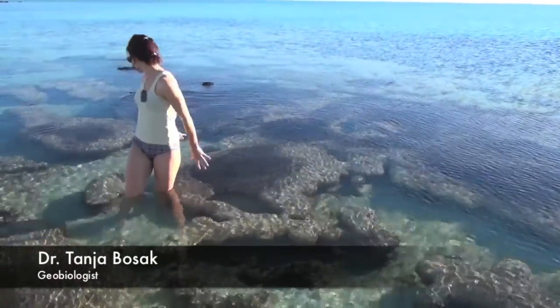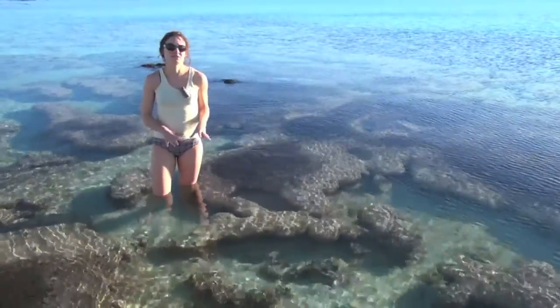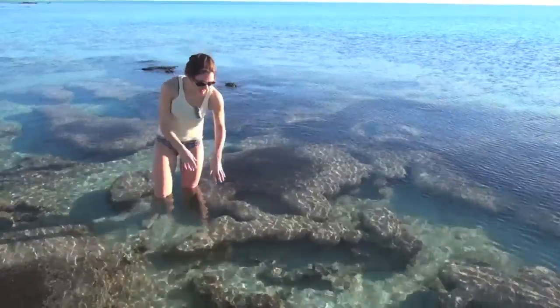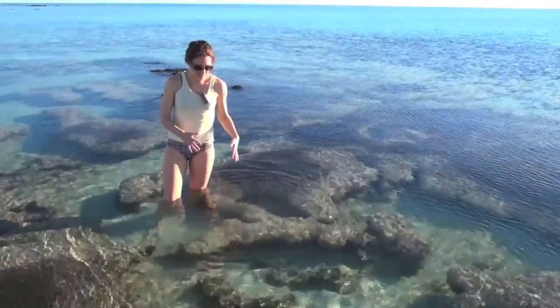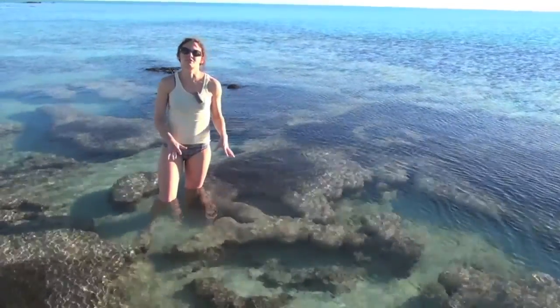I'm standing here surrounded by stromatolites, and these are modern stromatolites, which means they're being made today. This is almost living rock — it is covered by sticky microbial mats. All of this pinkish material consists of photosynthetic organisms that like the sun and make sticky surfaces that trap particles of